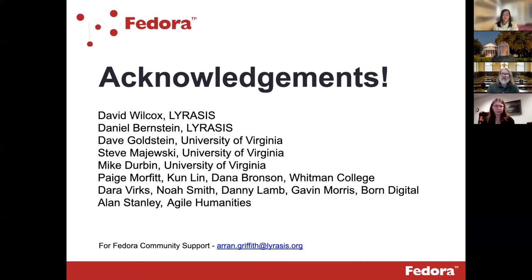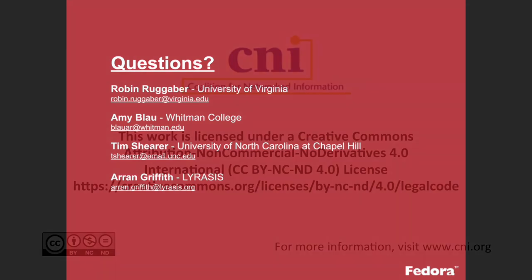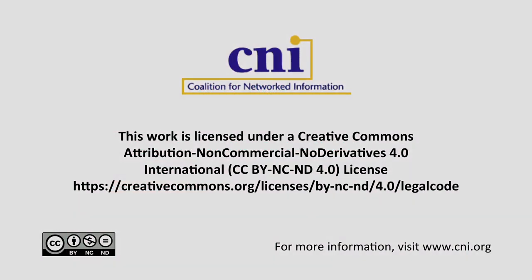Just a reminder: when we were looking several years ago at the landscape, our goal was to see what we could do to reduce barriers to migrate repositories forward so that we did not leave objects and content at risk. That's been the driving factor behind Fedora 6 and this grant, and I feel like we're getting there. We're really excited that you were able to watch this — please feel free to reach out to us. We didn't want to leave without acknowledging some of the people that really did the heavy lifting with the grant. And we just wanted to thank CNI for hosting us and you for watching.